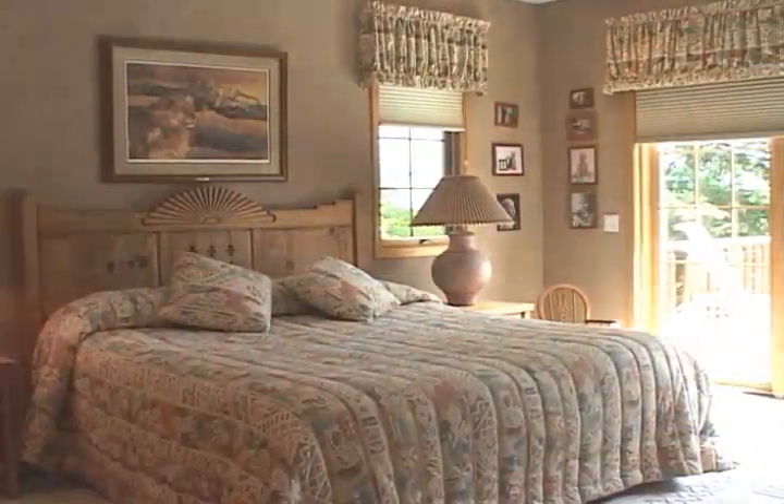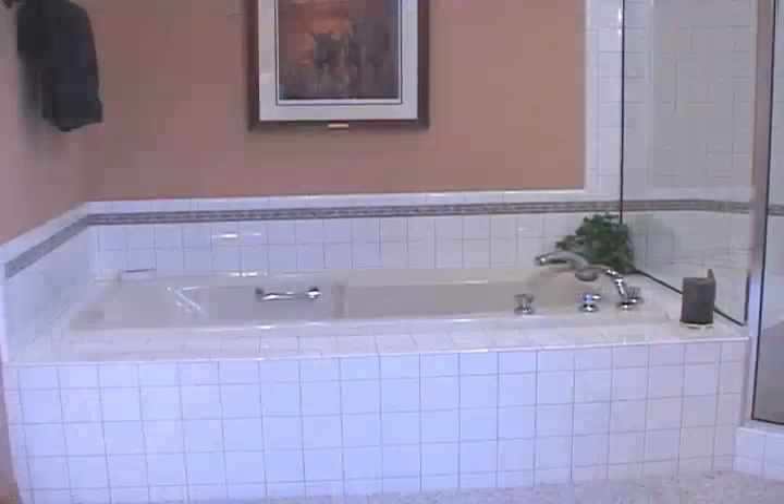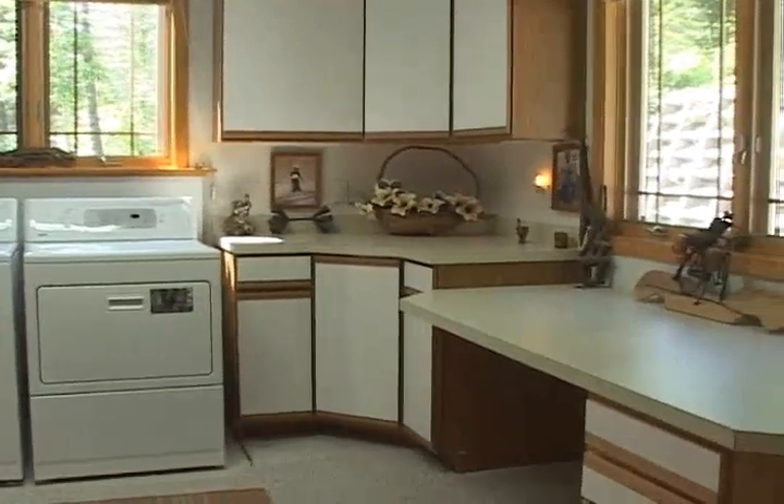Enjoy the deck from the spacious master bedroom with glass shower and huge walk-in closet. This home also has a main floor laundry and hobby area.